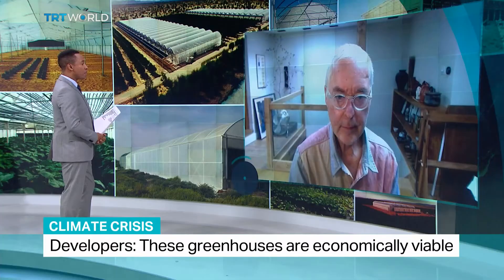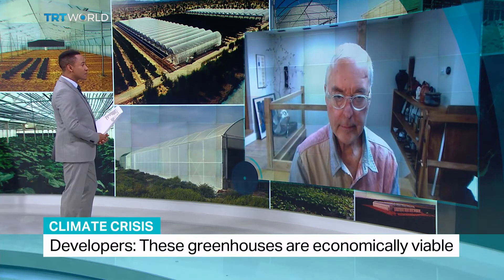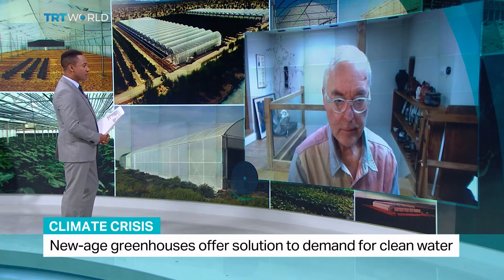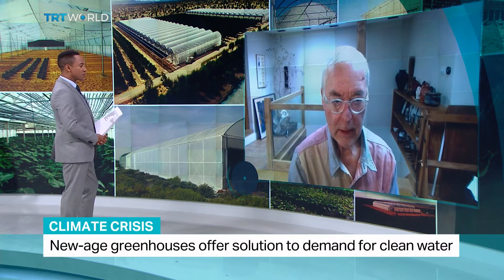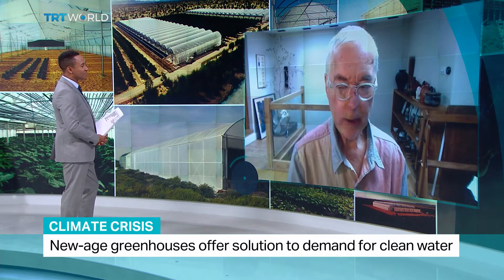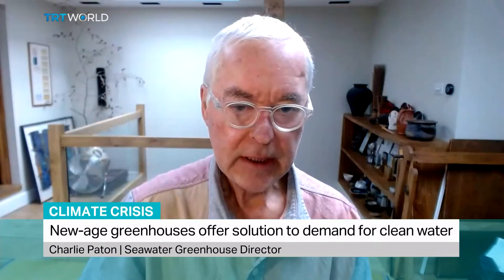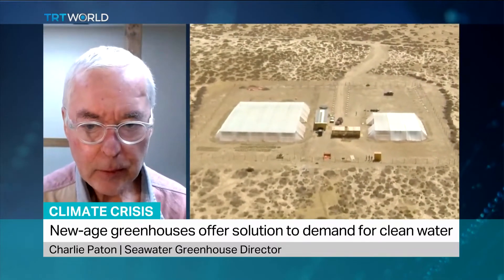This is obviously being used in arid parts of the world at the moment, in deserts. Are we likely to see it in more wet areas? I think not in more wet areas — wet areas presumably are getting sufficient rainfall for vegetation and therefore have enough supply of fresh water. The focus is on North Africa, on Australia, on the Middle East, on any arid region where there is insufficient rainfall to grow crops.